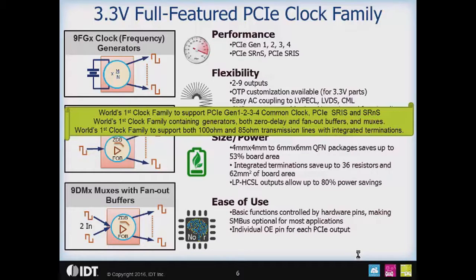The 3.3 volt full-featured PCIe clocks support Gen 1, 2, 3, and 4 common clock, as well as SRIS and SRNS. It is a family of parts with a clock generator, fan-out buffers, zero delay buffers, and clock multiplexers. It supports both 100 ohm and 85 ohm environments without any external components.